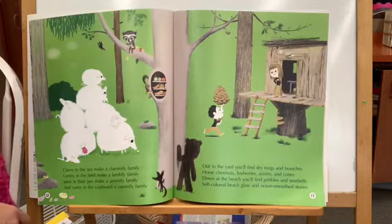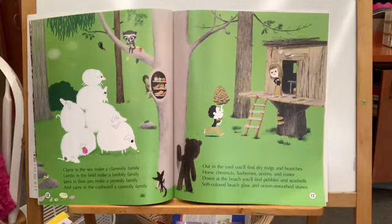Clams in the sea make a clamily family. Lambs in the field make a lambly family. Jams in their jars make a jamily family. And yams in the cupboard a yamily family.